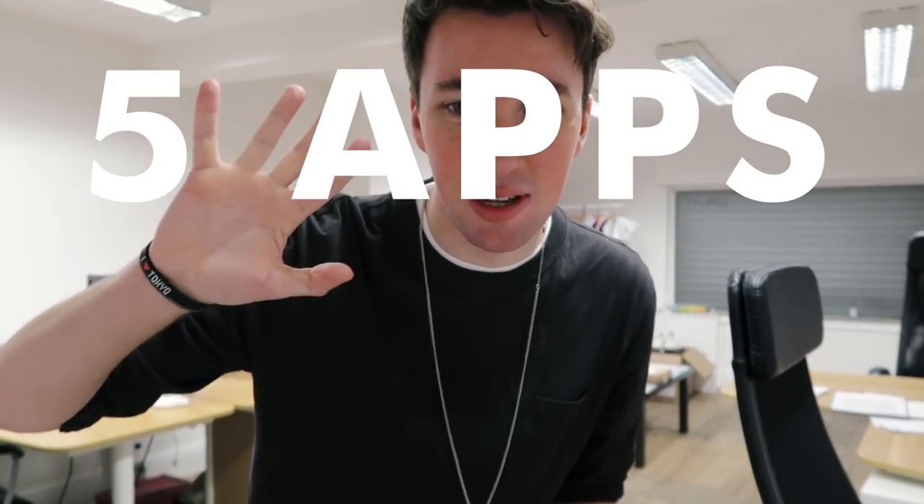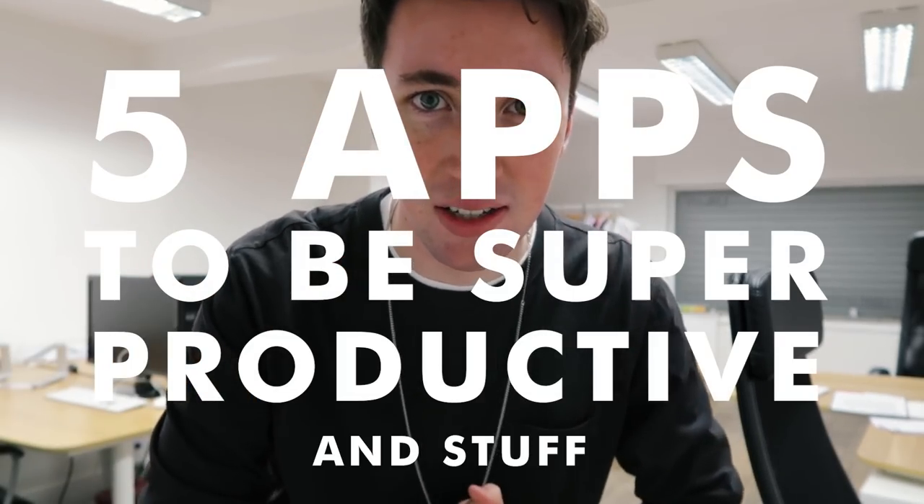So I'm a self-employed guy, freelancer, all that kind of stuff. Not the best when it comes to routine — it's kind of one of my weak points. I'm aware of it, I'm working on it, but one thing I am very good at is procrastinating. So I find it helpful to use little apps and tricks and tools that help me to stay productive and keep getting things done. So I'm going to share this with you today and go through five apps to be super productive.